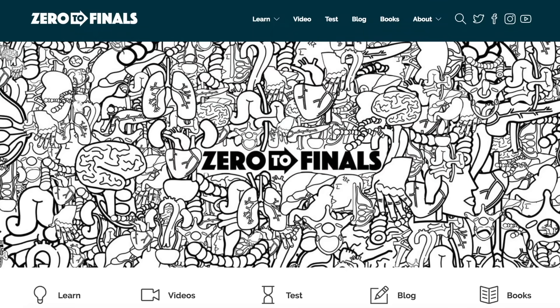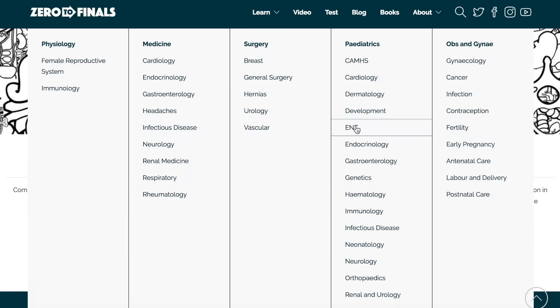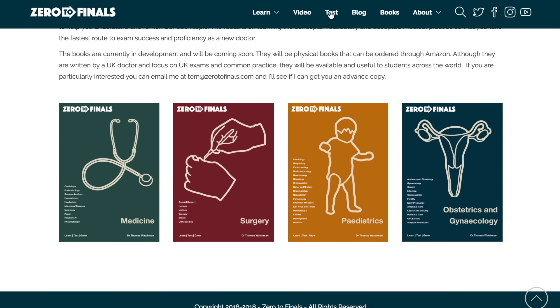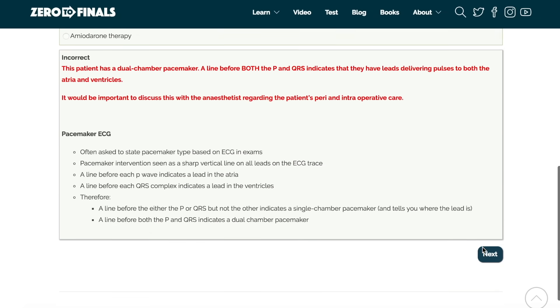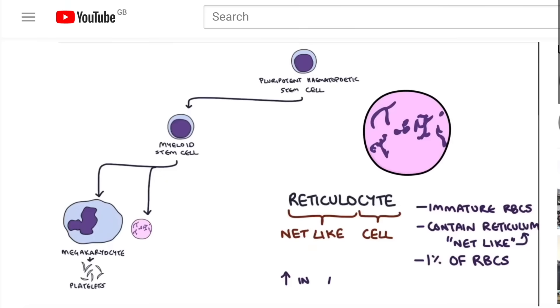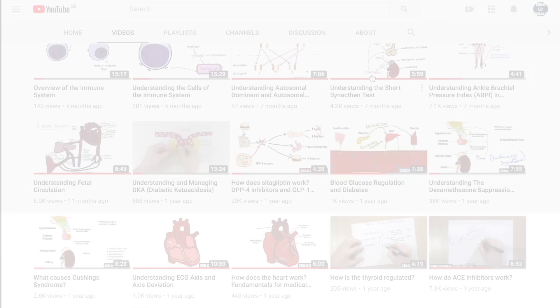Thanks for watching — I hope you found this video helpful. There are plenty of other resources on the Zero to Finals website, including notes on various medical school topics with specially made illustrations, a test section with questions to check your knowledge before exams, and a blog with ideas about a career in medicine and tips for success as a doctor. If you want to help out on YouTube, you can leave a thumbs up, a comment, or subscribe to the channel to find out when the next videos are coming out.